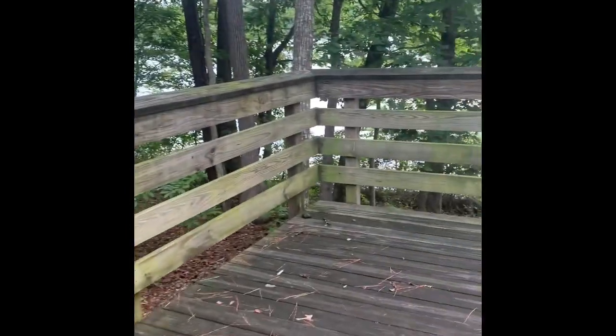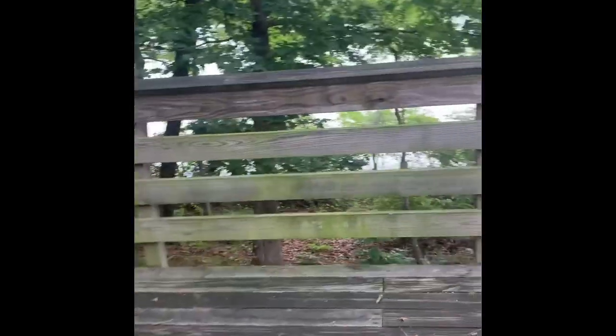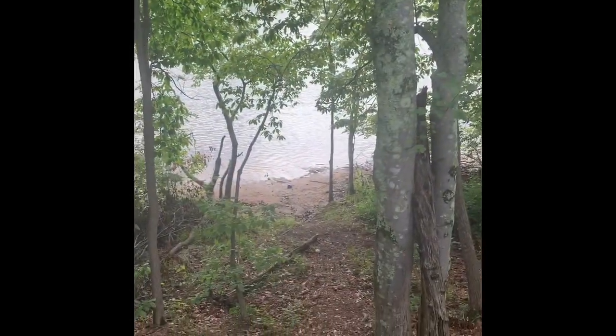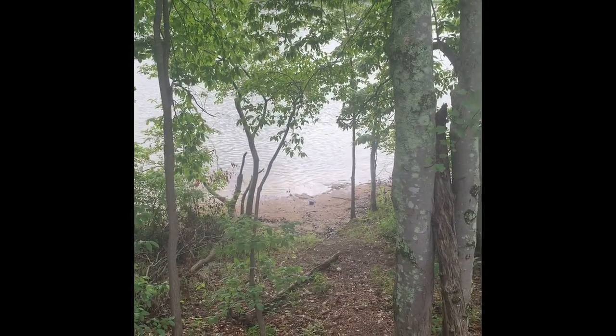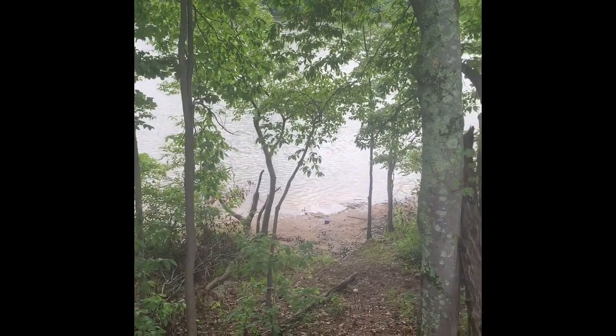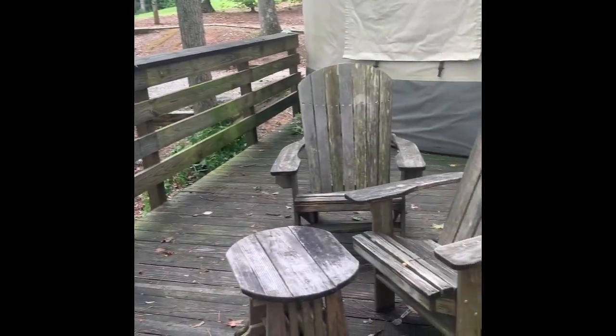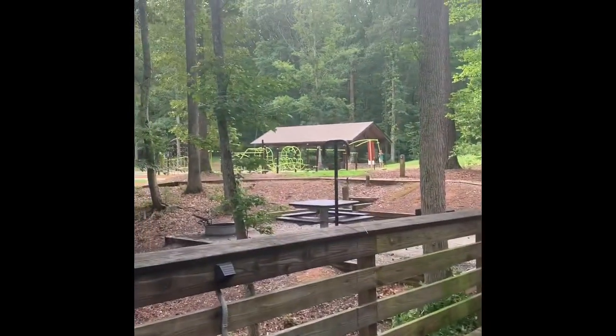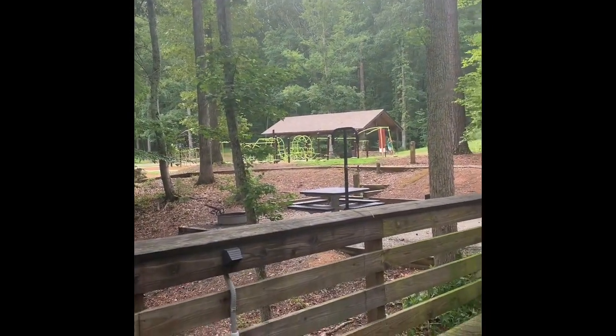On the back there is a deck that overlooks the water, and it's just a short few steps away from the lake — my son got in there yesterday. You also have two little chairs here on the outside.